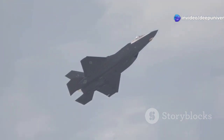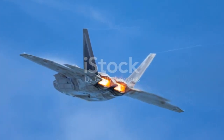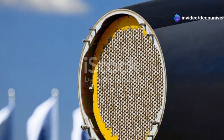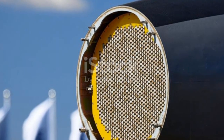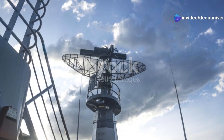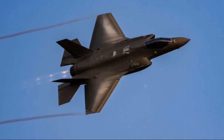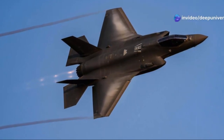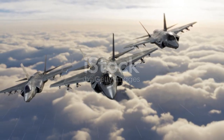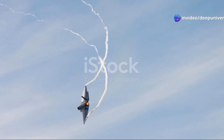But stealth is only half the story. The F-35 is also equipped with cutting-edge sensor technology that defines its combat capabilities. It actively gathers information about its surroundings, providing the pilot with critical data through an array of advanced sensors that give it unparalleled situational awareness. At the heart of this sensor suite is the Active Electronically Scanned Array, or AESA, radar — a game-changer in modern aerial combat. This radar system can scan vast areas of airspace with incredible speed and accuracy, tracking multiple targets simultaneously and detecting enemy aircraft, missiles, and even ground targets.